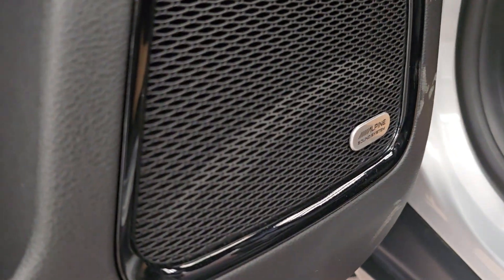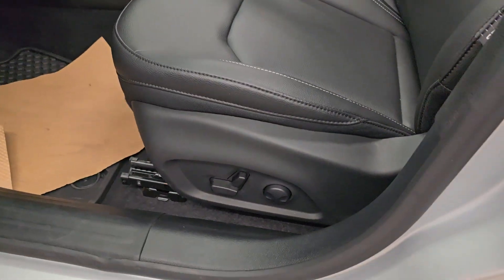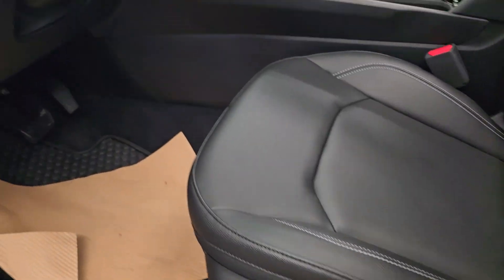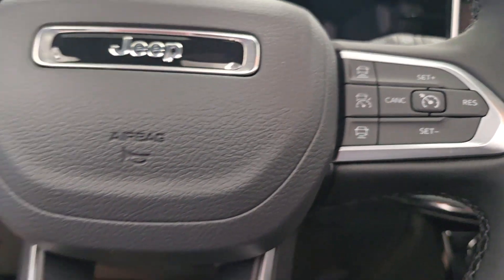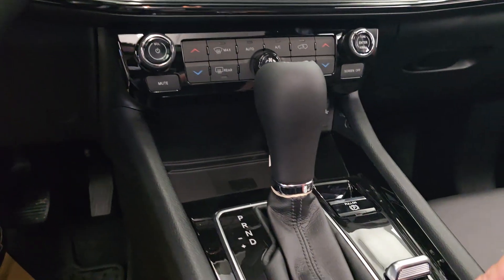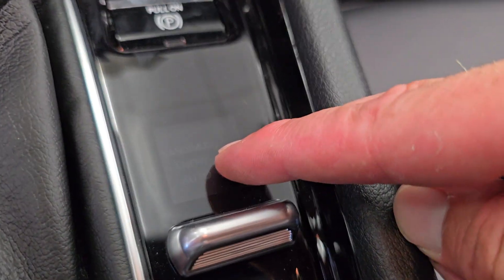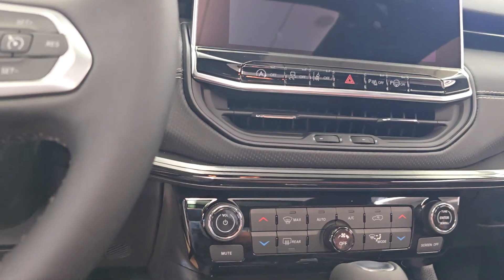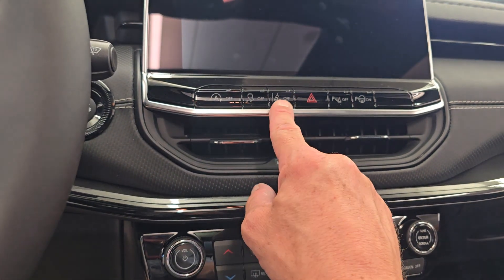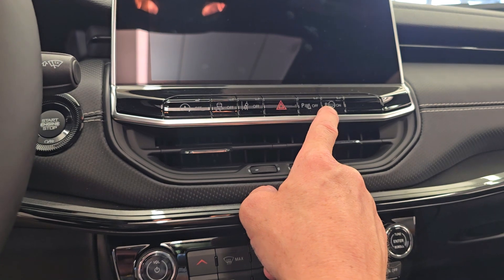Alpine stereo system, all your controls on your door, an eight-way adjustable seat with lumbar support. Again, it has adaptive cruise control and lane assist. Comes with all-wheel drive — it has sand mode, snow mode, and auto mode. Comes with heated seats and heated steering wheel.